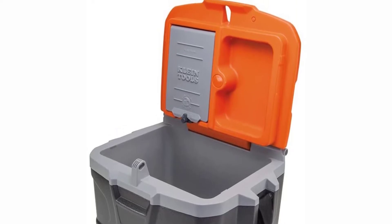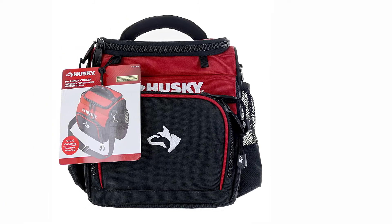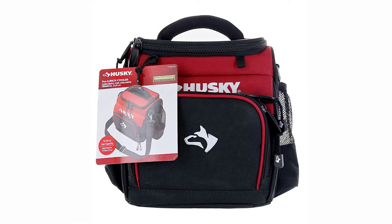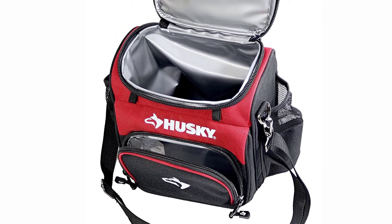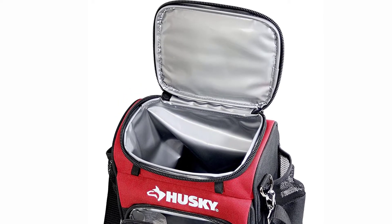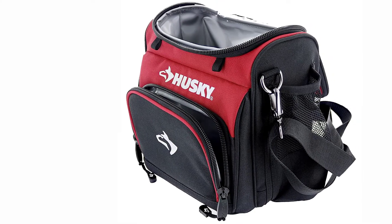At number three: the Husky Weather Resistant Lunchbox. The Husky lunchbox is made out of 600 tough spun denier, which is both water resistant and weather resistant. This men's lunchbox is built just like their tool bags — tough and heavy duty — and for a soft-sided lunch cooler, it's impressive how sturdy it is. The top handle feels great when holding it and the shoulder strap feels natural and comfortable.